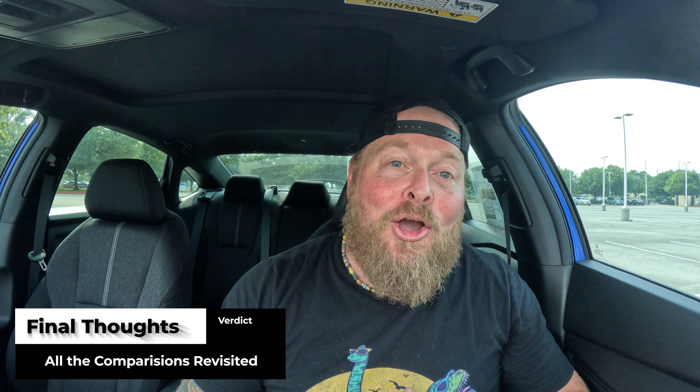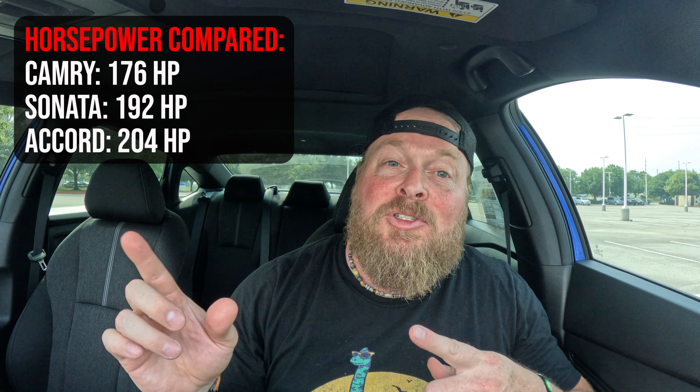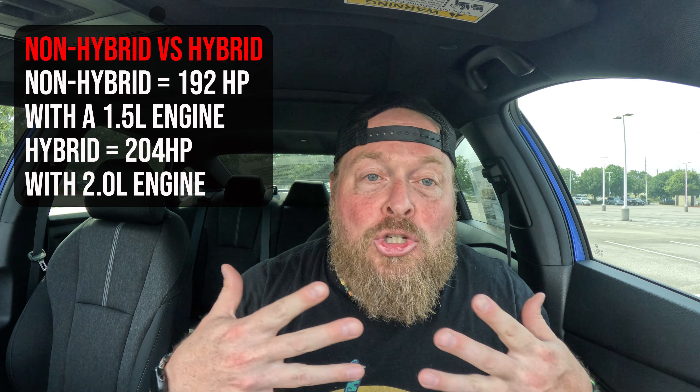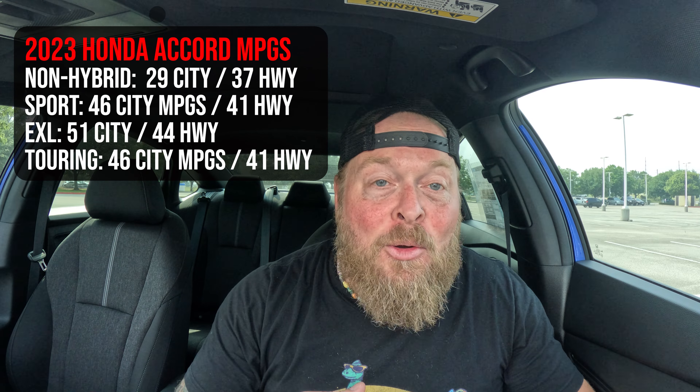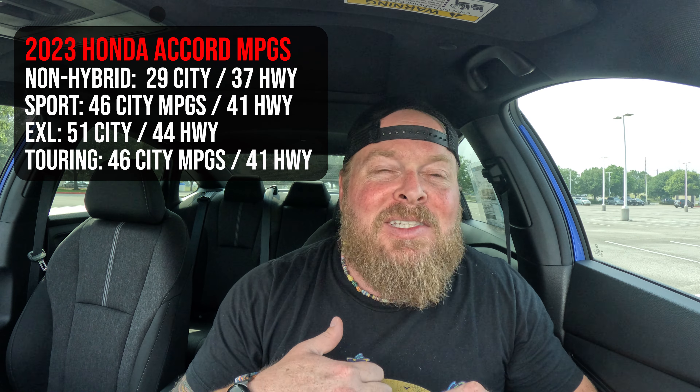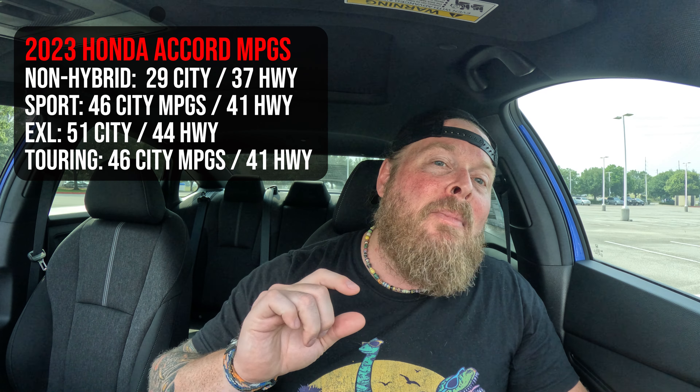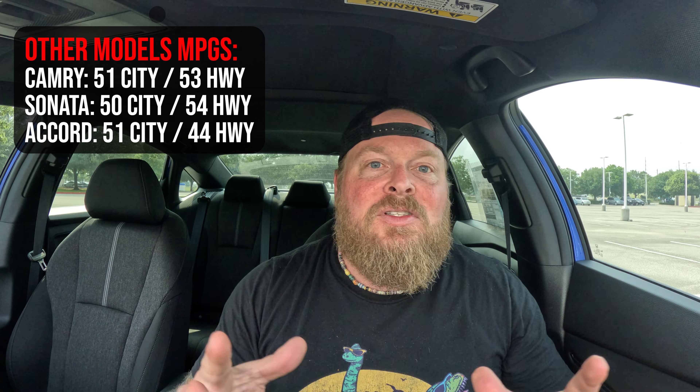We've now gone through the 2023 Honda Accord Sport Hybrid, sitting at about $33,445 including the destination charge. Under the hood: a 2-liter engine putting out 204 horsepower. The non-hybrid below gets 192 horsepower from a 1.5-liter. For MPG: 46 city and 41 highway for the hybrid, versus 29 city and 37 highway for the non-hybrid. That's 17 extra MPG in the city and 4 extra on the highway — impressive numbers. The EXL hybrid gets even slightly better fuel economy due to different wheels.